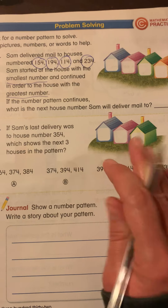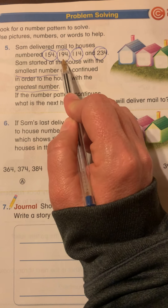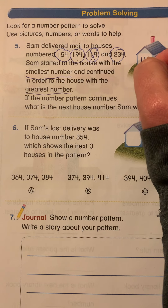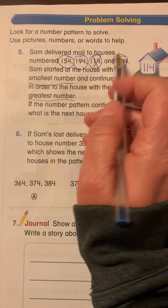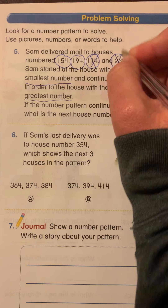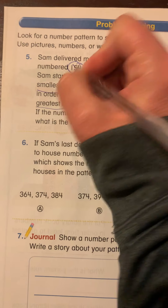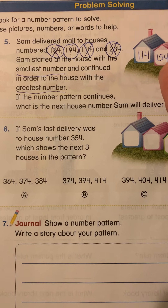So we have to think, what is the smallest number here? We have 154, 194, 114, and 234. Correct, 114. So I'm going to write 114 on the first house. Then we have to see what's smaller. I'm going to write 234 as my biggest because it's the biggest number — I know that because of the two in the hundreds place. So does 154 or 194 come next? You're right, 154. So my last number is 194.